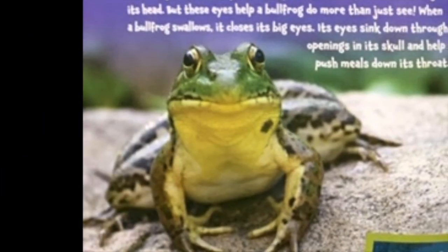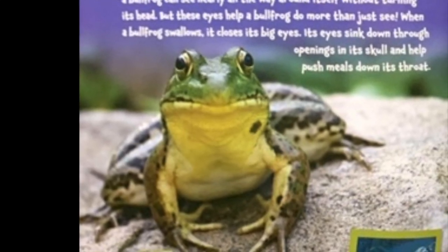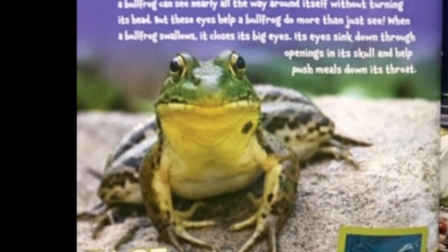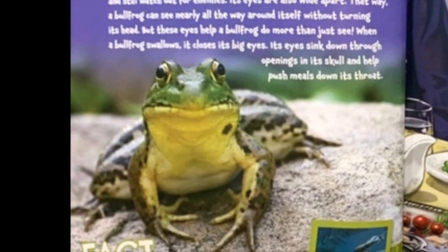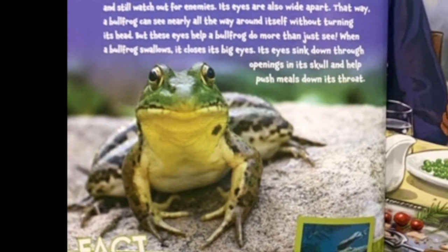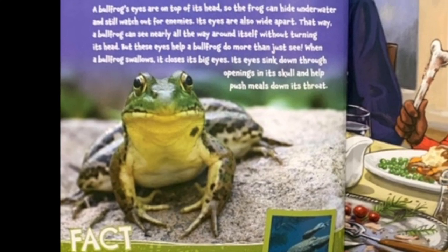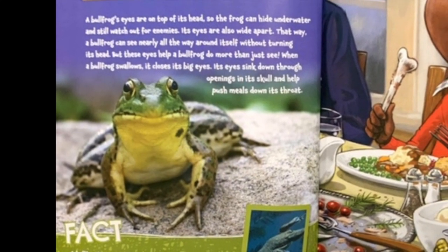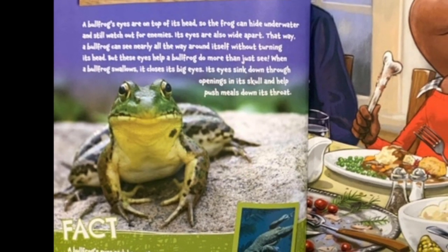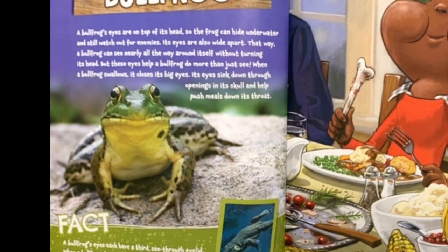Bullfrog. A bullfrog's eyes are on top of its head, so the frog can hide underwater and still watch out for enemies. Its eyes are also wide apart. That way, a bullfrog can see nearly all the way around itself without turning its head. But these eyes help a bullfrog do more than just see. When a bullfrog swallows, it closes its big eyes. Its eyes sink down through the openings in its skull and help push the meal down its throat.